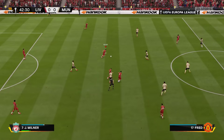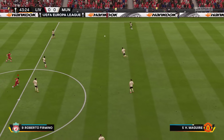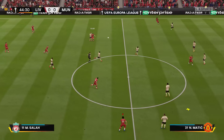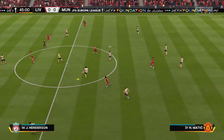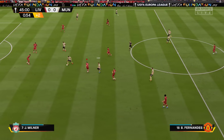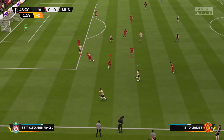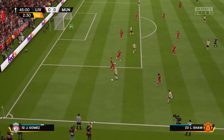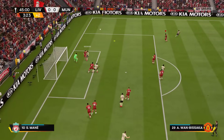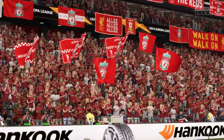Roberto Firmino. Here's Milner. He was right on top of the situation to get the ball back for his team. The electronic board has been held aloft — two additional minutes here. Shaw keeping the ball moving, running with the ball confidently. Inside he goes. And that is that for the first half.